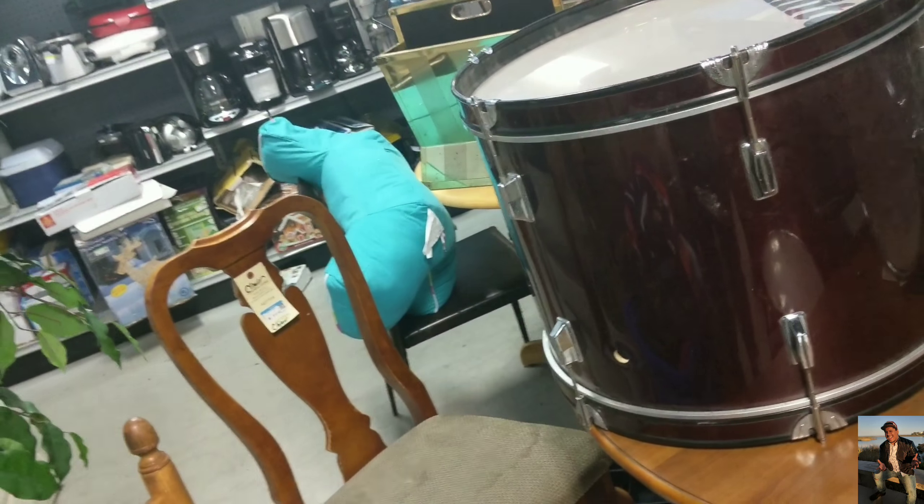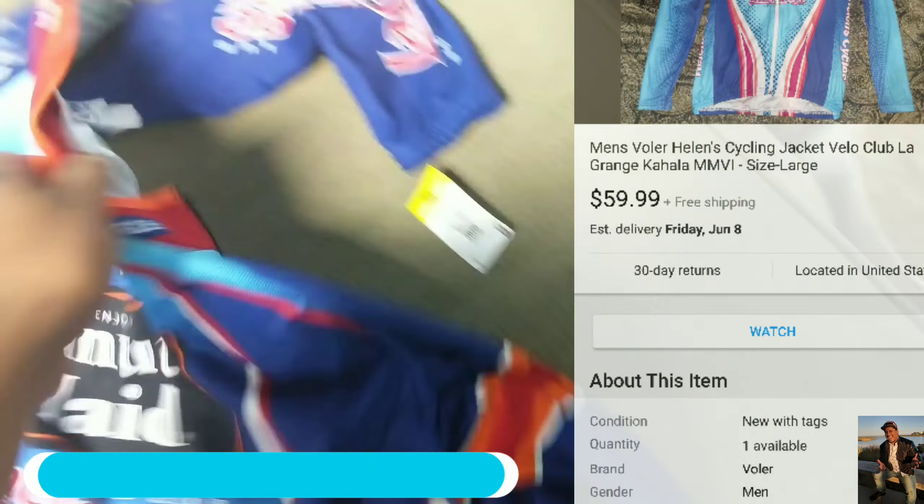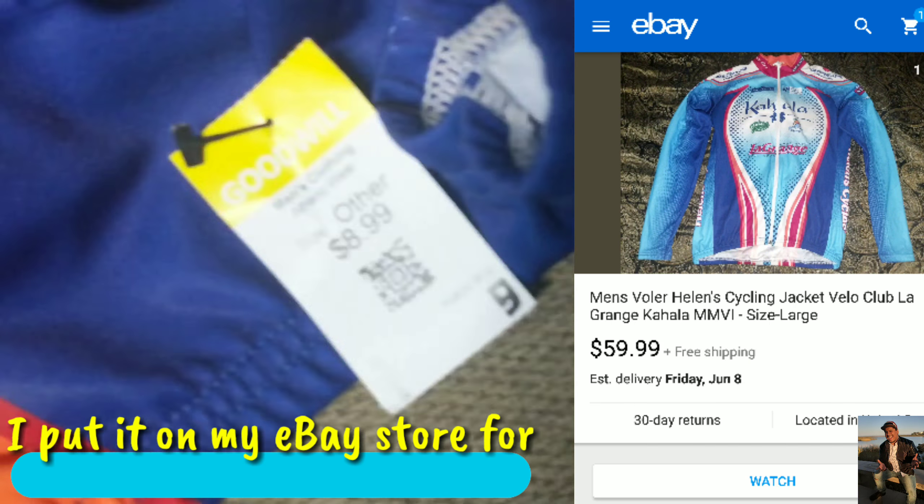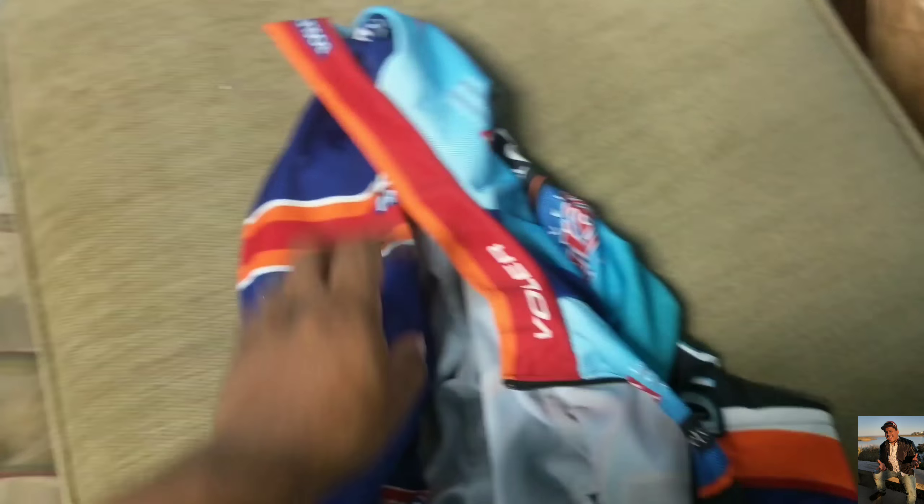Alright, continuing on - I'm at Goodwill right now, so I'm gonna show you what I'm going to buy. This bicycle jersey right here, nine dollars. I think it's a good deal, especially this brand.